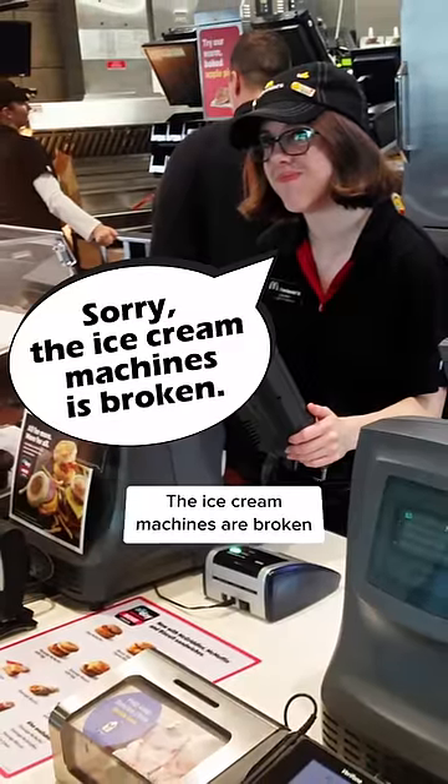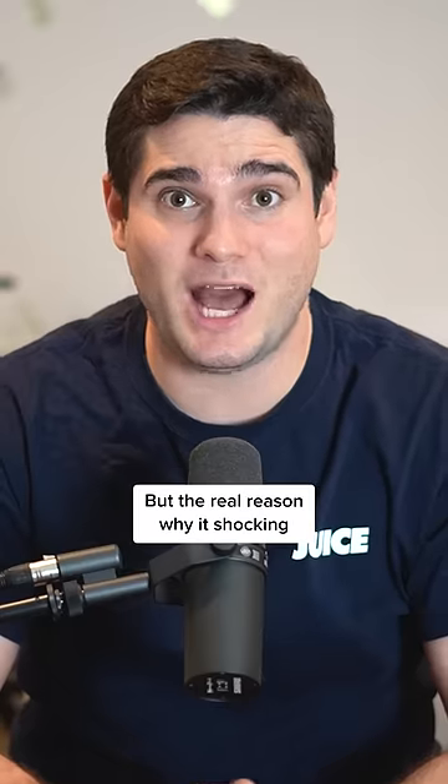You've heard the McDonald's employee tell you the ice cream machine is broken, but the real reason why is shocking.